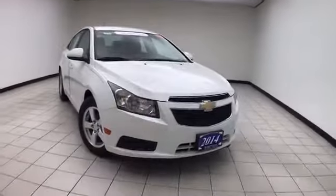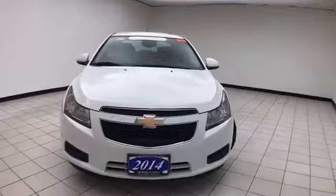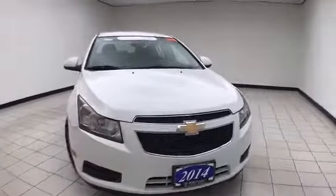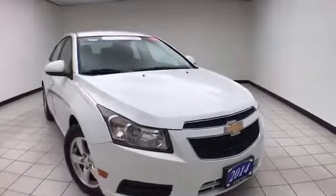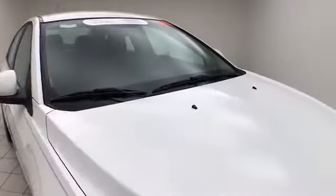Welcome to Sheboygan Chevrolet Chrysler Center. Today's special is a GM certified 2014 Chevy Cruze LT, stock number Z7441XX. Only 27,000 miles on this Cruze, comes to us with a clean AutoCheck history report, summit white in color.